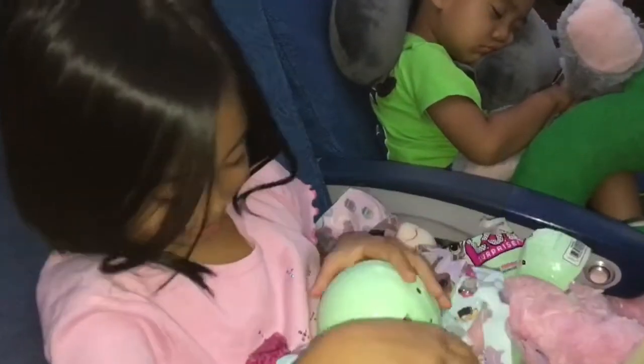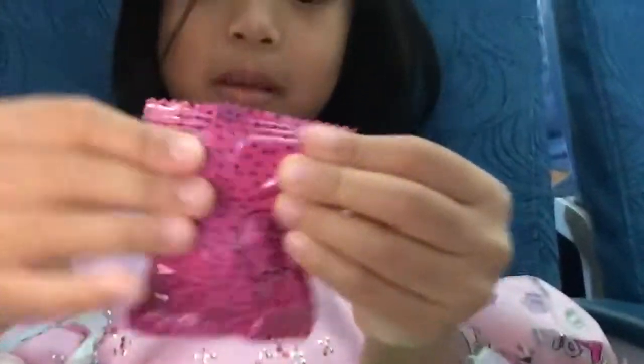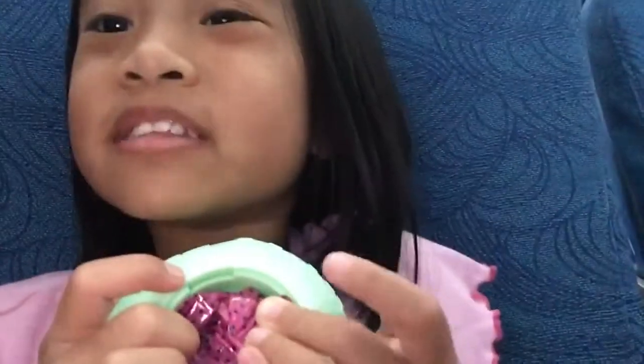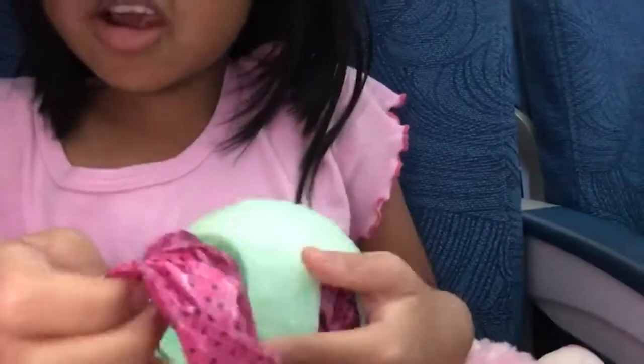Now let's open it. This is the first surprise — I hope it's the baggy. And it's... what is this? It's an outfit! It's got pockets of surprises, and here they are.